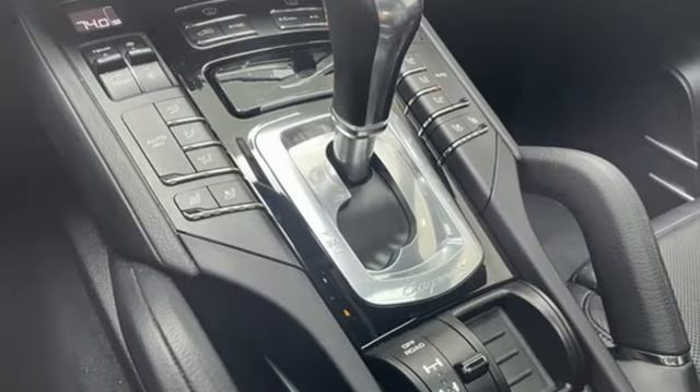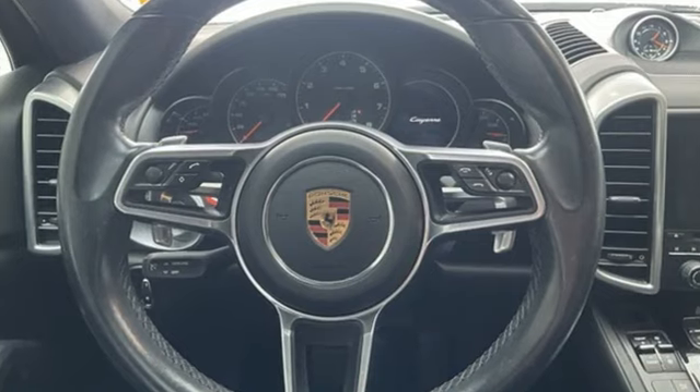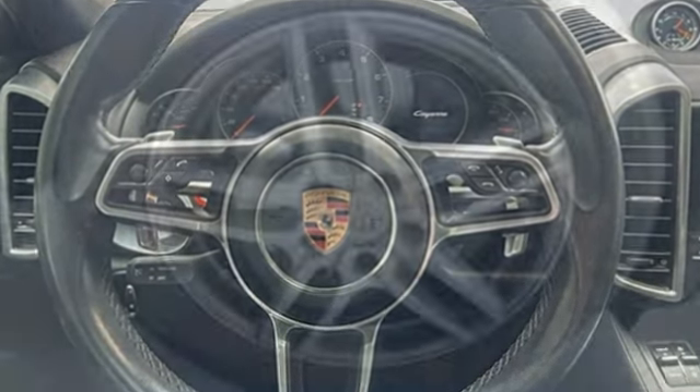New Car Test Drive reports the Cayenne in any form is a wonderful, quiet, plush and luxurious highway cruiser. Power, performance, Porsche.